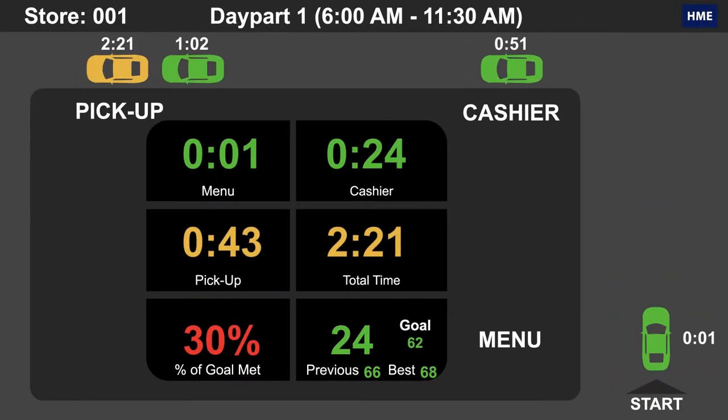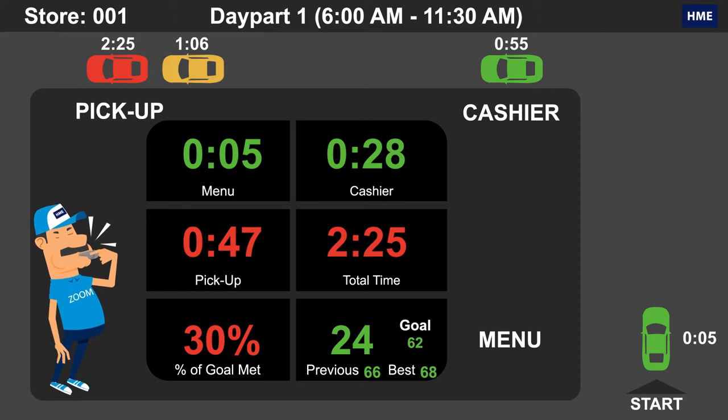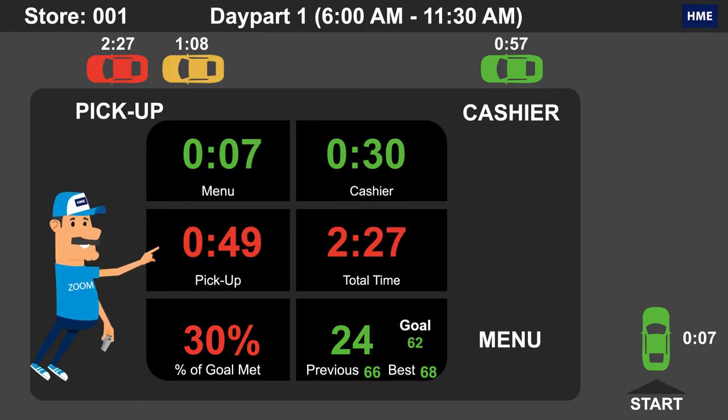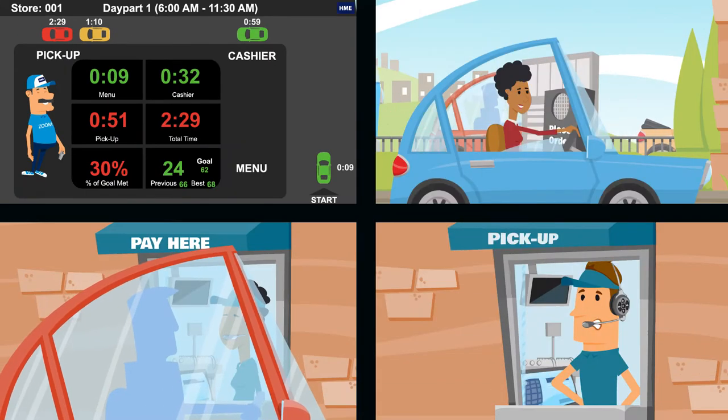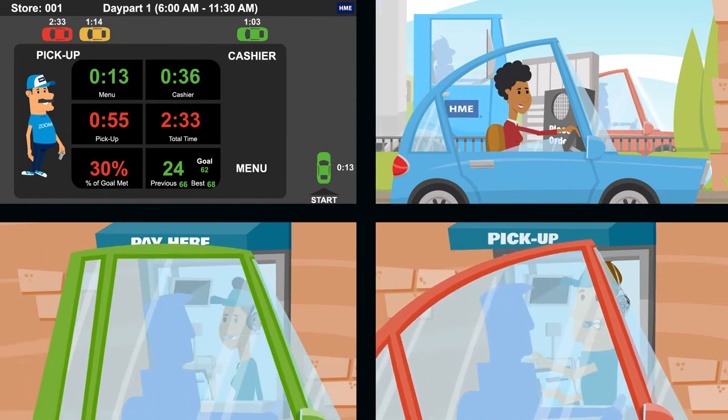Zoom's customizable dashboard display provides complete visibility into your entire drive-thru operation, showing what areas need attention. And Zoom displays drive-thru speed of service for all areas, helping you meet and exceed your goals.